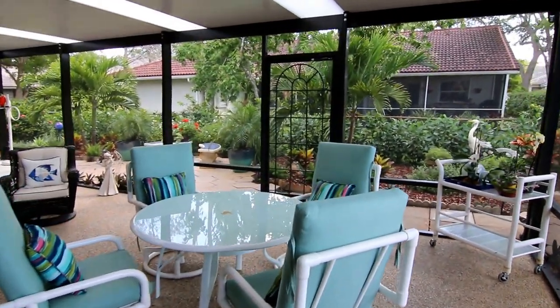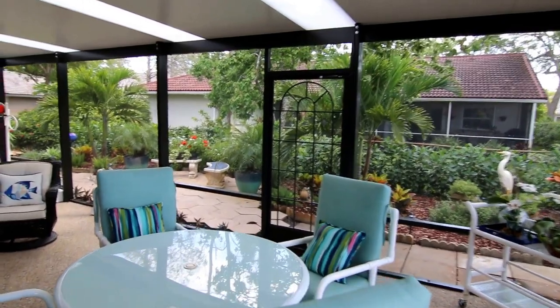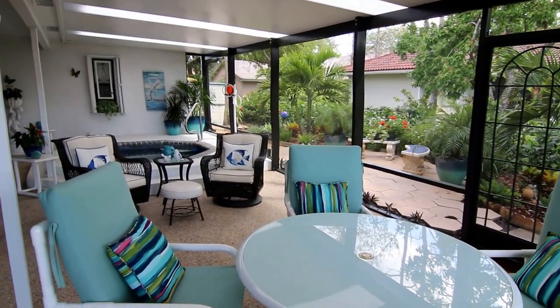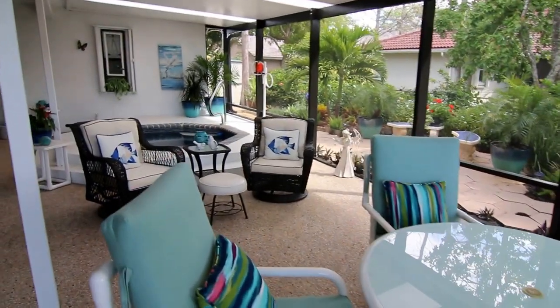Here we are in Coral Springs taking a look at a beautiful newly completed insulated patio roof with a bunch of linear skylights.